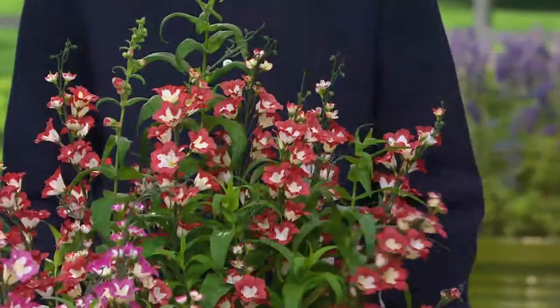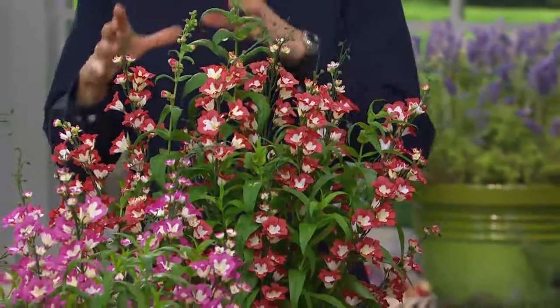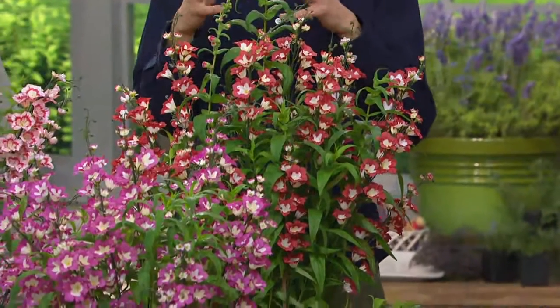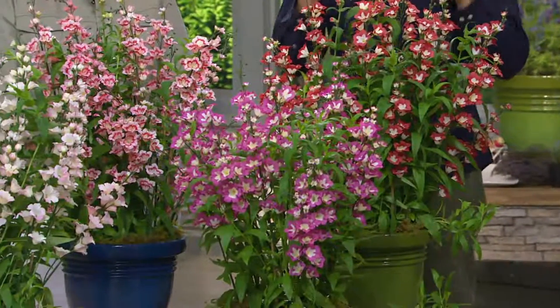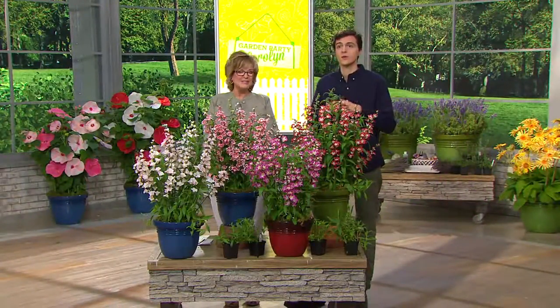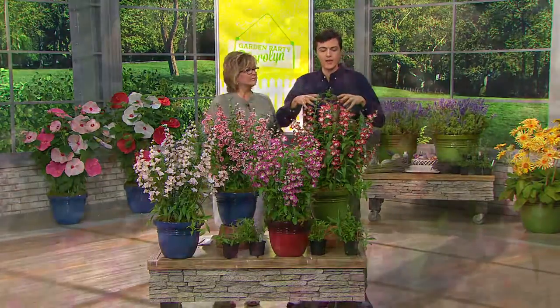As plant nerds, my whole family — we watch the award series that go on for testing plants in the trial gardens in the summertime, like most people watch the Super Bowl. This Penstemon won the All-America Select Award just last summer in 2014, which is equivalent to winning the Grammys, an Oscar, or a Nobel Prize in terms of plant breeding.